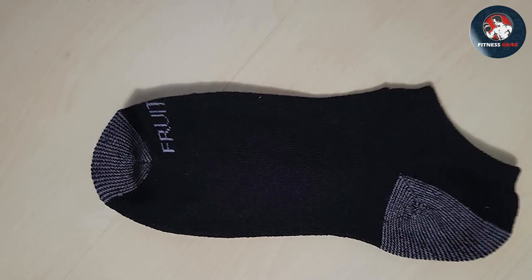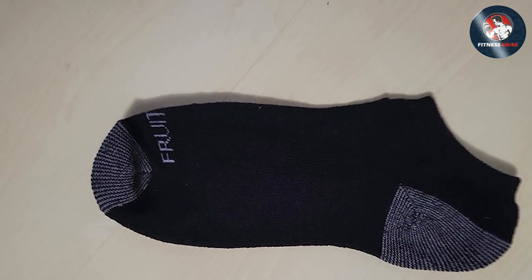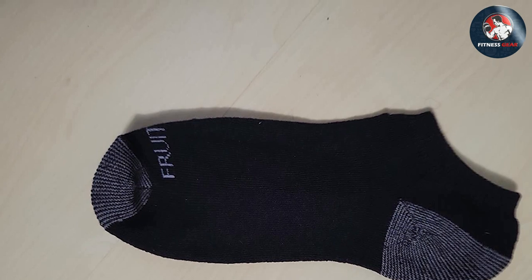The smooth toe seam reduces friction, preventing blisters and irritation, so you can focus on your performance without any distractions.